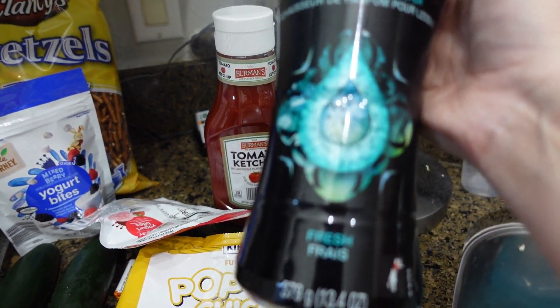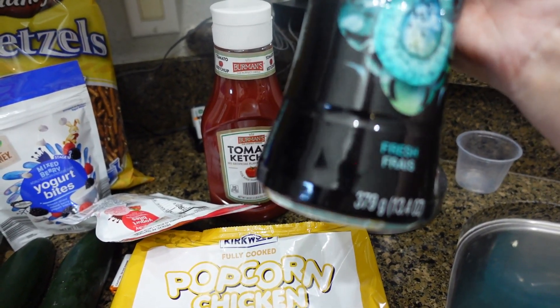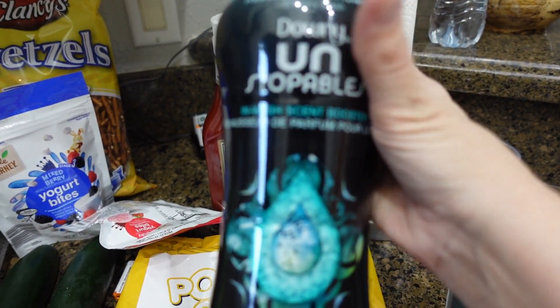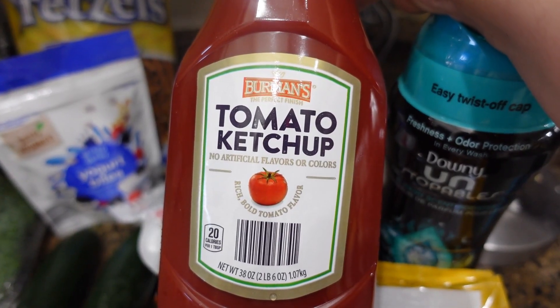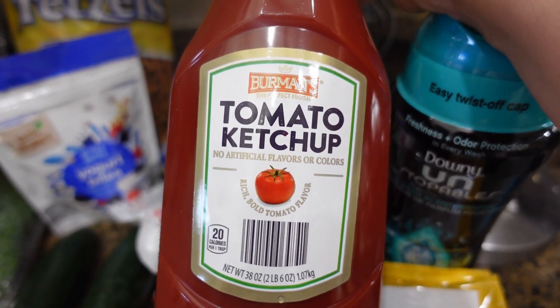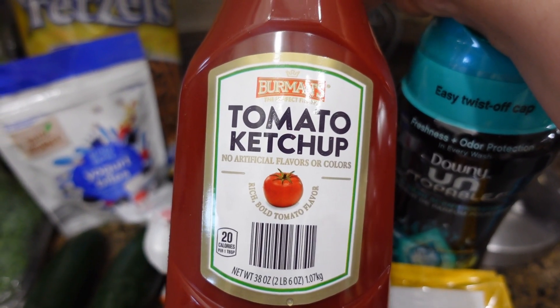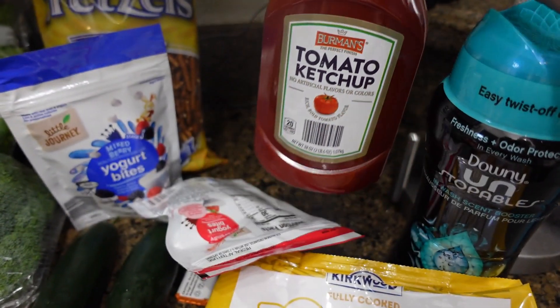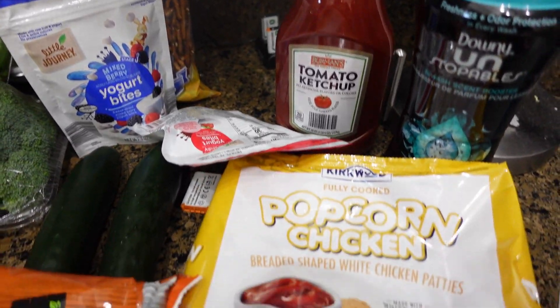were $8 for the same size. This is a 13.4-ounce container, so I went ahead and got one from Aldi. I also needed some ketchup — we're almost out. I really cannot tell a huge difference between Heinz ketchup and Aldi's brand, so I just went ahead and got some of that.